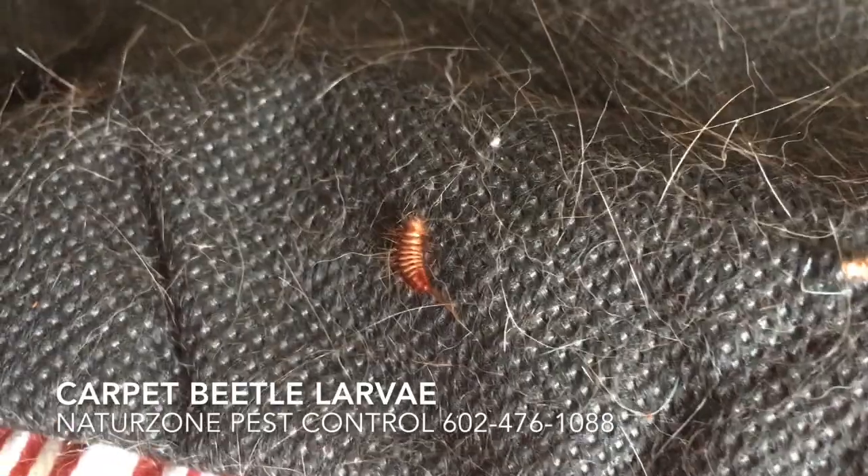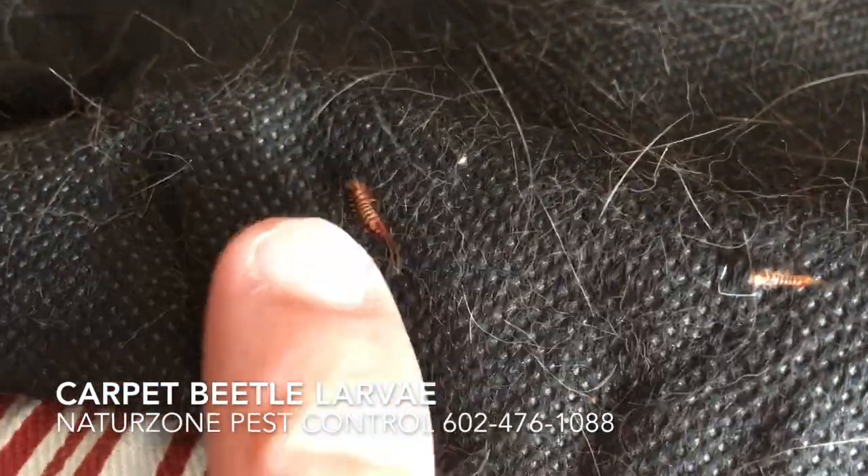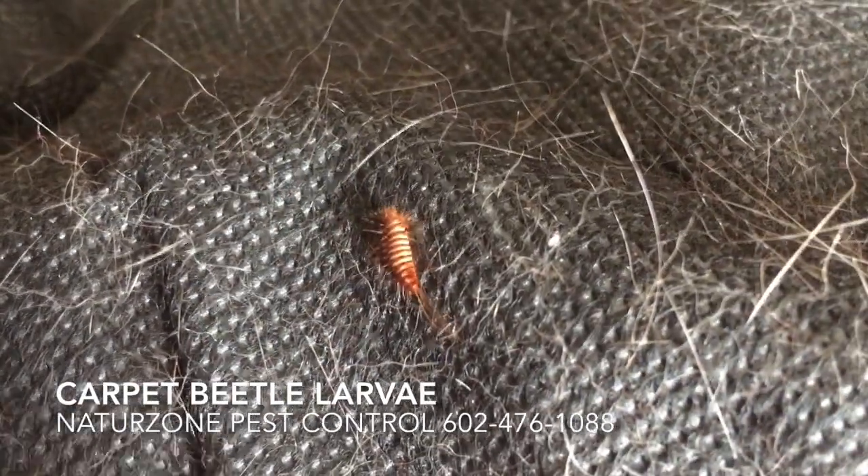This is called a carpet beetle larva. You notice the nice, soft, kind of orange color. It's actually a really healthy insect. It has plenty of hair to eat — that's one of its favorite diets.